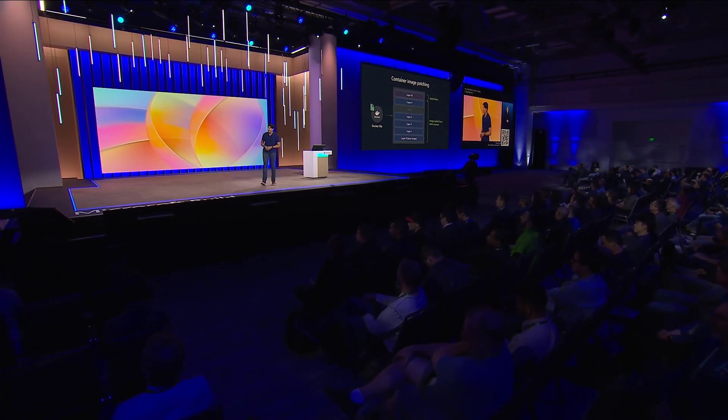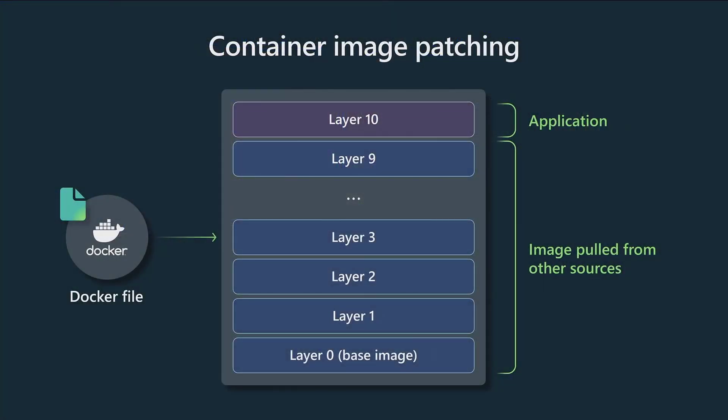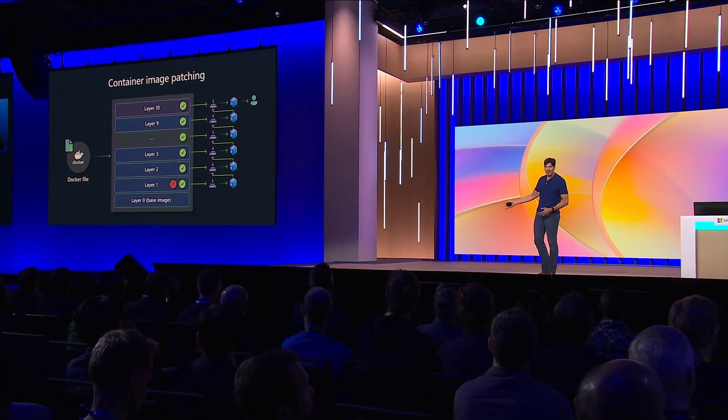One of the challenges with container images is keeping them up-to-date, keeping them patched for security vulnerabilities. One of the big challenges is the very architecture of container images and the layering — if you've got a vulnerability at layer one, before you can get your application secure, it depends on every layer in between you and that getting updated with the fixes. If you're talking about vulnerabilities that could potentially end your business, that's a long chain of dependencies you've got to wait on.